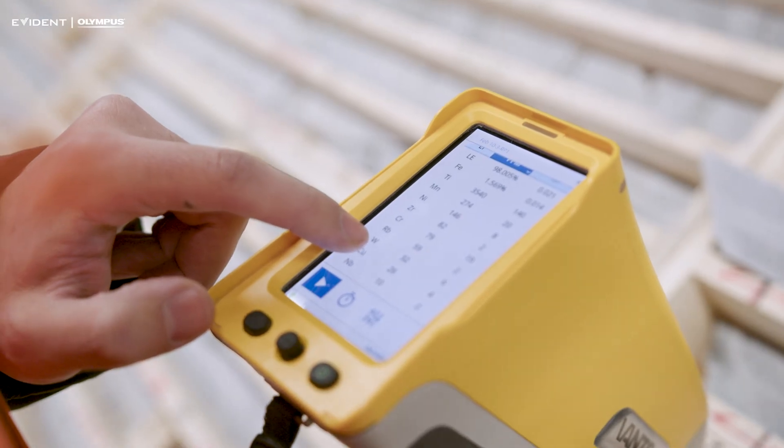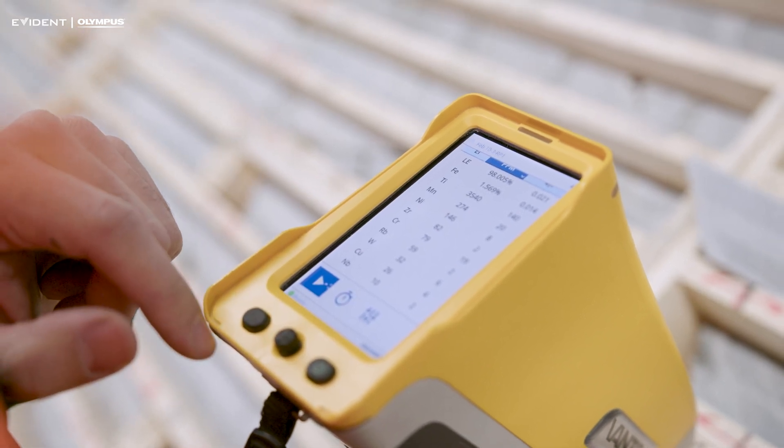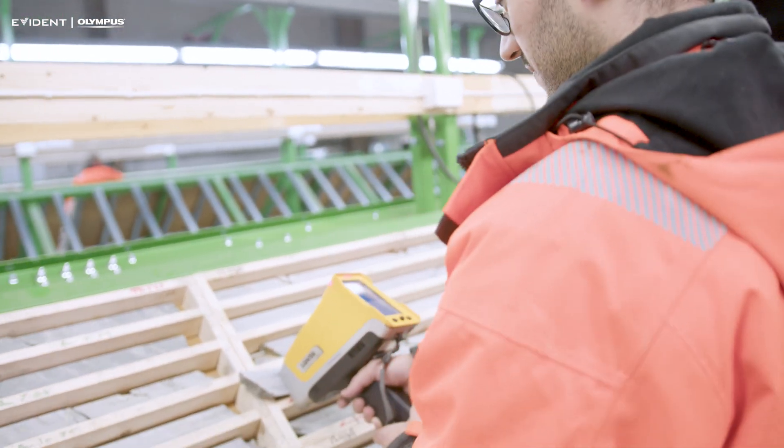Sometimes it is difficult to tell what these rocks were at the beginning. They went through a lot of stages of deformation, hydrothermal alteration, but with the portable XRF we get a quick measure — a quick idea of the chemistry of the rocks — and there are certain traces, certain elements that tell us a lot about what the rocks were at the beginning.